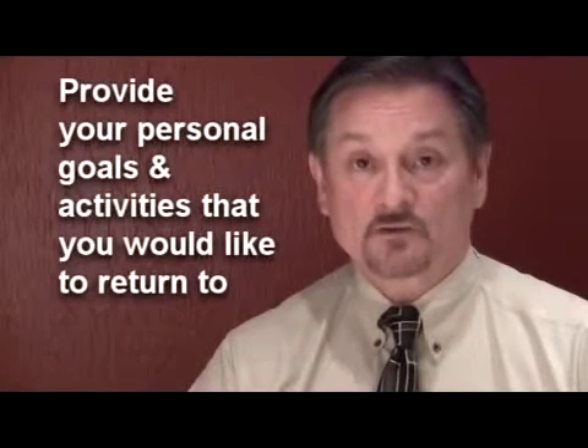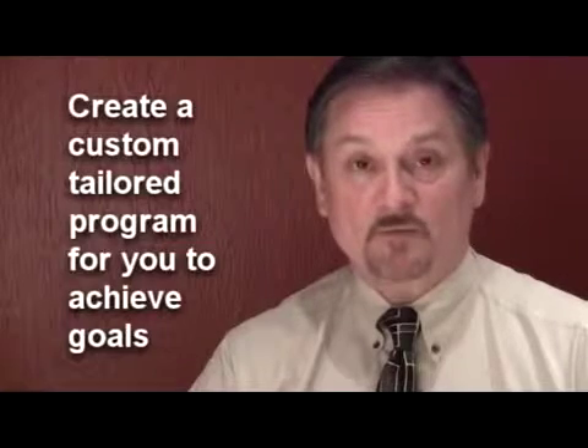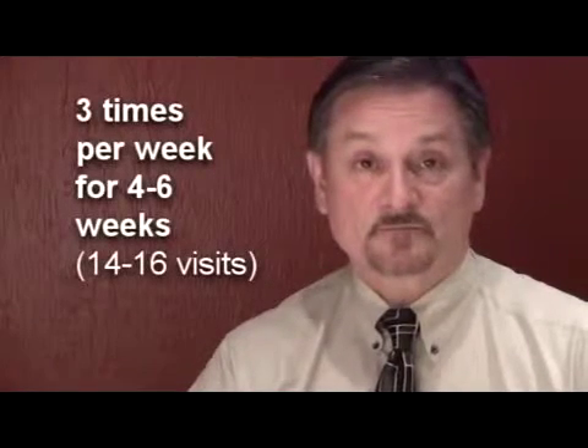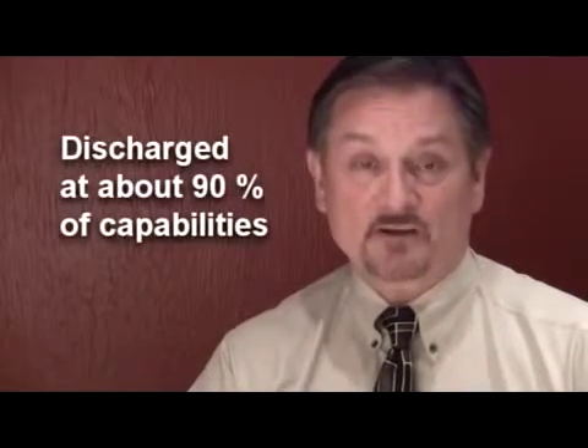This is where you provide your ultimate goals for function in daily life and the activities you hope to achieve, whether it be walking, golfing, gardening, or just relaxing around your house and ambulating in your neighborhood. Tell your physical therapist about those goals and they will custom tailor your outpatient program to achieve them. Typically physical therapy is three times a week for about four to six weeks, with most people completing about 14 to 16 visits and being discharged at about 90% of their capabilities.